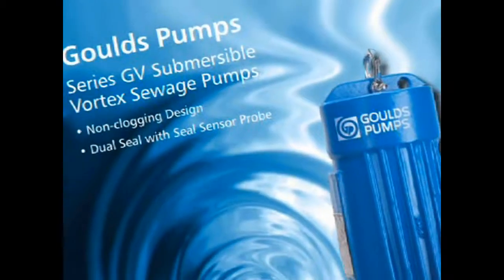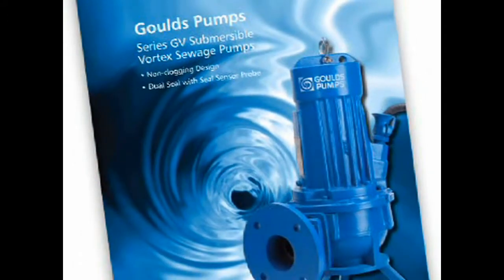The GV Vortex product has definitely got the marketplace a little bit excited. The people that we've been talking to in the field are pretty excited about this. We've got our competition shaking a little bit too at the same time.